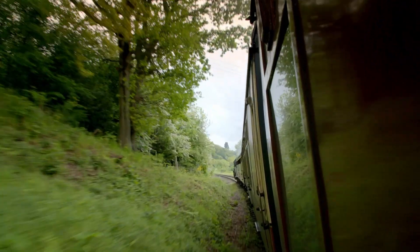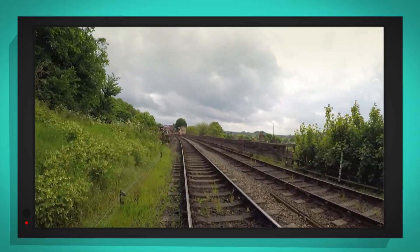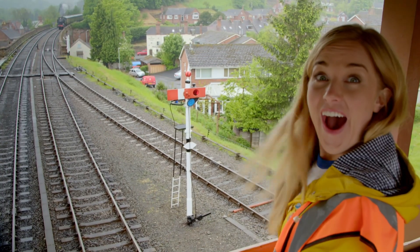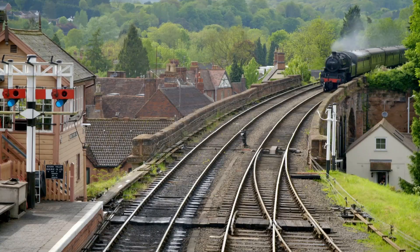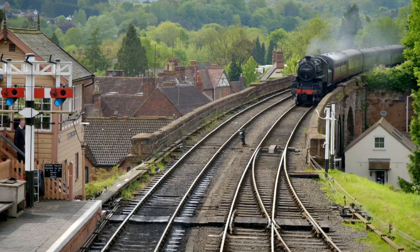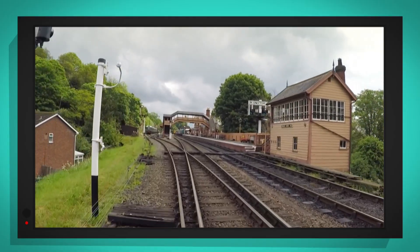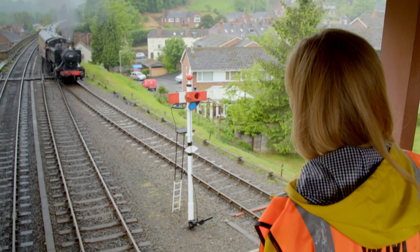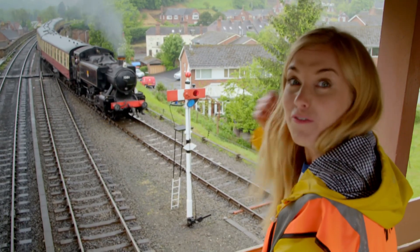Here comes the train! I've put my special camera on the front of the train so we can see exactly how it changes tracks. There we go — how brilliant was that? The train moved onto the other track.